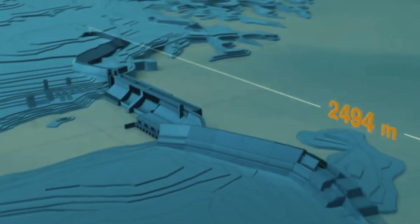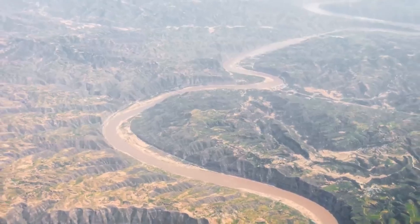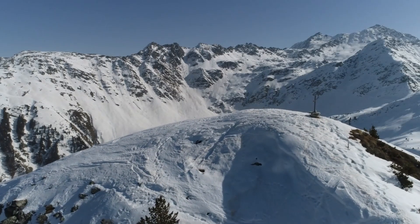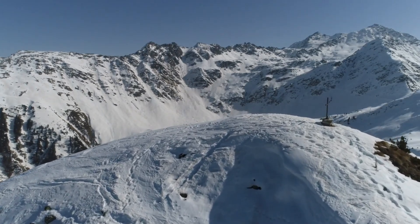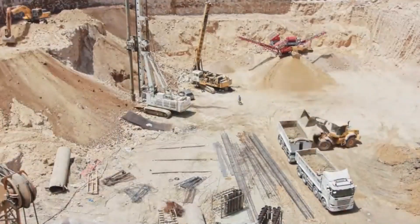Construction of the western route, which involves working on the Qinghai-Tibet Plateau at altitudes between 3,000 and 5,000 meters above sea level, was scheduled to begin in 2010.